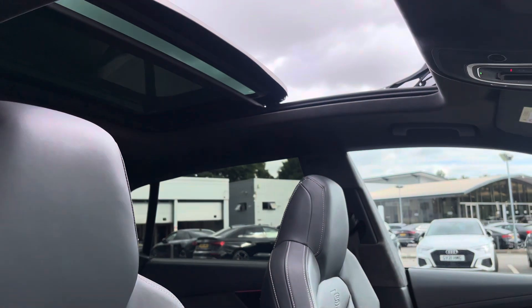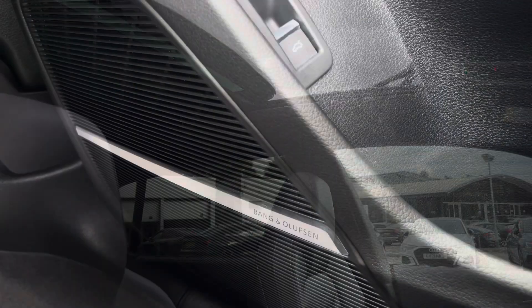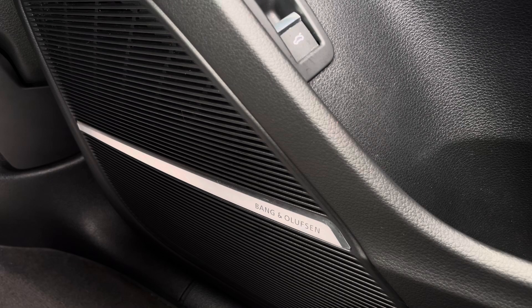We also have a panoramic glass sunroof creating lots of natural light throughout the cabin, and the Bang & Olufsen premium sound system creating great quality audio.